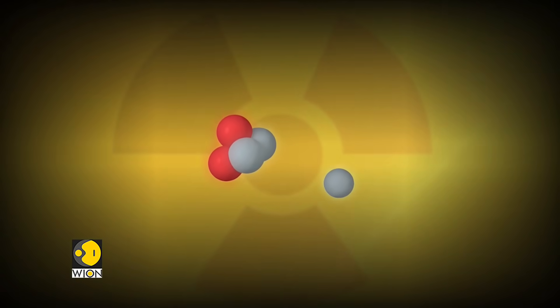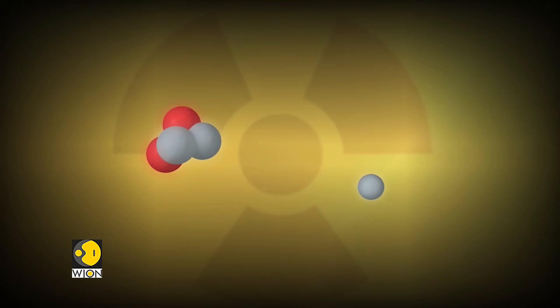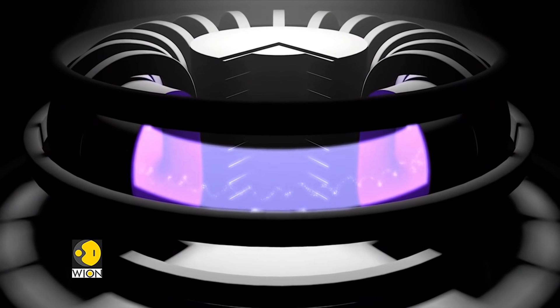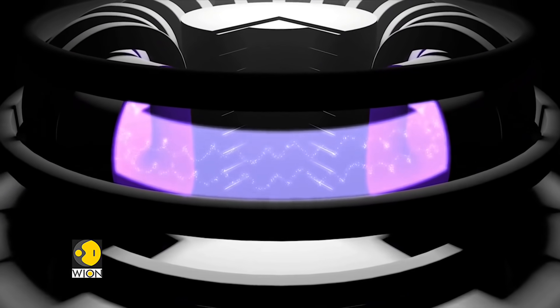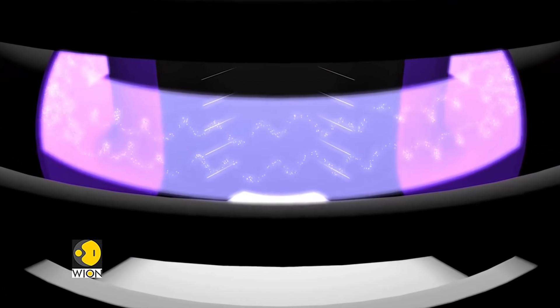Safely managing nuclear fusion on Earth is difficult. It usually involves forcing a collision between hydrogen isotopes deuterium and tritium. This reaction can take place in a process known as magnetic confinement. A device known as the tokamak is used to create a powerful electric current which heats a hydrogen plasma to about 150 million degrees centigrade — ten times the sun's core temperature.